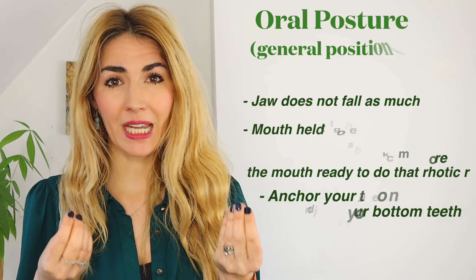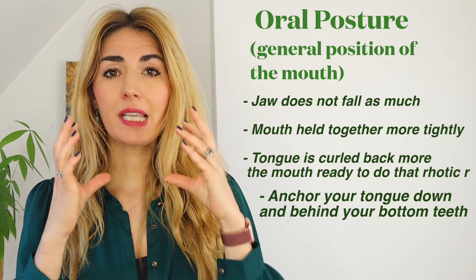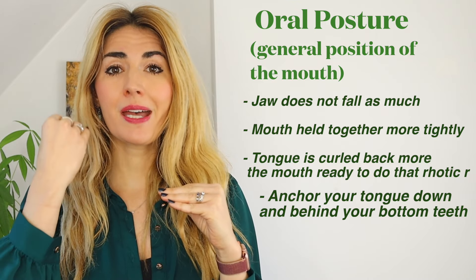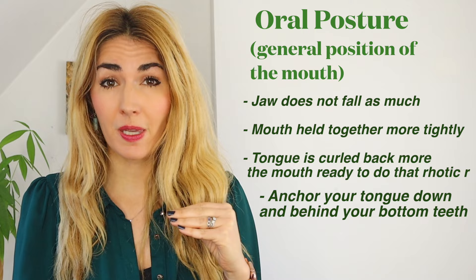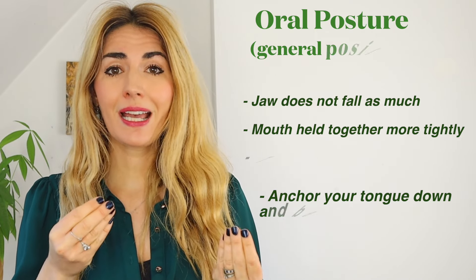So first of all let's talk about the oral posture of the Dublin accent. Compared to standard Southern British, the mouth is held a lot more tightly, it's a bit more constricted, the jaw comes up a lot more compared to that loose quality that RP speakers will have. So it's held much more tightly, and as well as that the tongue will be curled up much more towards the back of the mouth, ready to do that rhotic R.